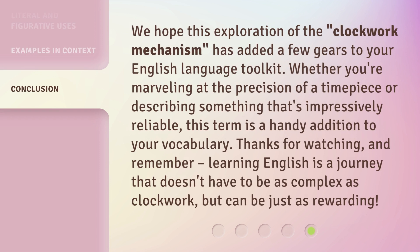We hope this exploration of the clockwork mechanism has added a few gears to your English language toolkit. Whether you're marveling at the precision of a timepiece or describing something that's impressively reliable, this term is a handy addition to your vocabulary. Thanks for watching, and remember, learning English is a journey that doesn't have to be as complex as clockwork, but can be just as rewarding.